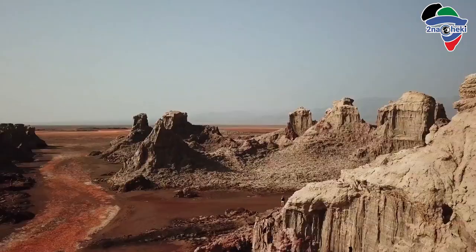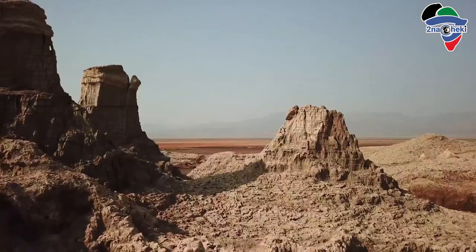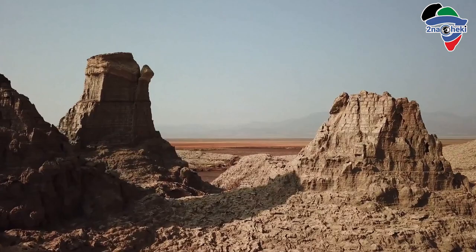Now I'm sure you're wondering why I would recommend you visit this place, given how extreme it seems. Well, here are a few reasons why you should visit the Danakil Depression.